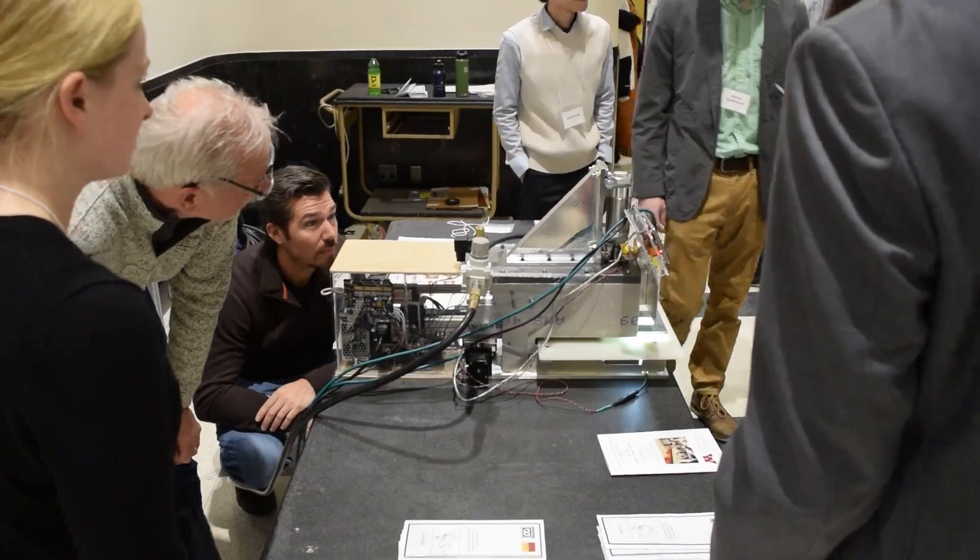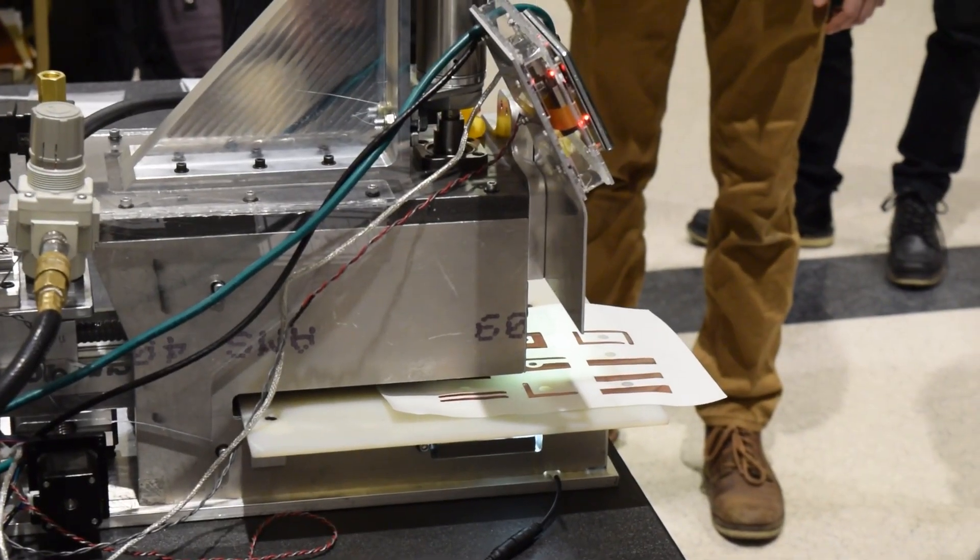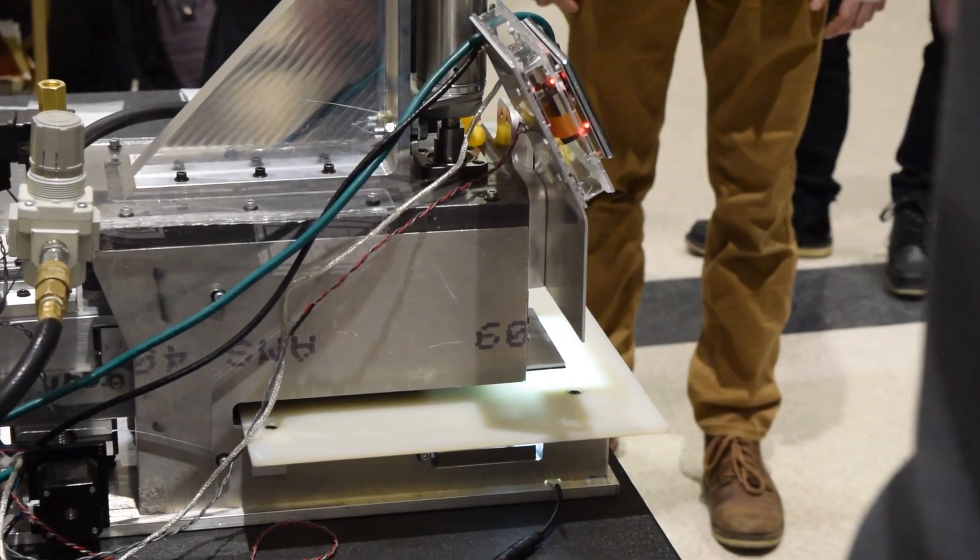Traditional circuit boards are fiberglass — they're not flexible and can't bend at all. You wouldn't want a hard material sitting on your skin, like in a watch. With a flexible circuit board, it can conform to whatever shape you want.